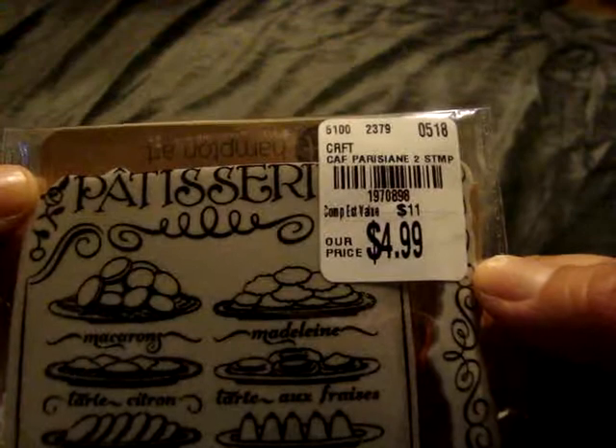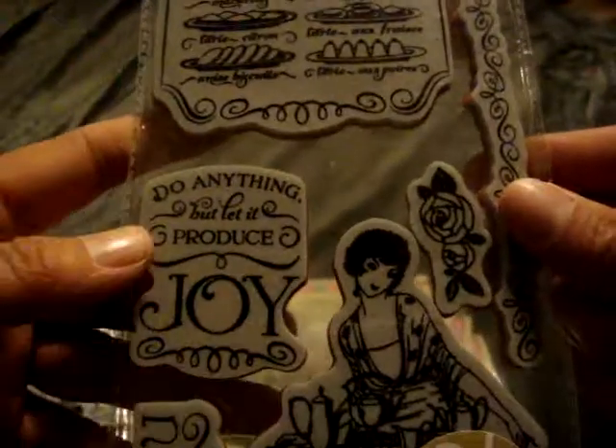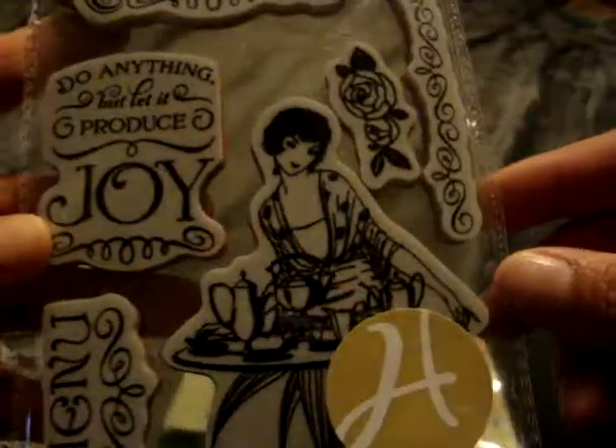And then I picked up number two. I really liked this big background pastry-looking stamp, and then 'do anything but let it produce joy,' the menu, and then this design.